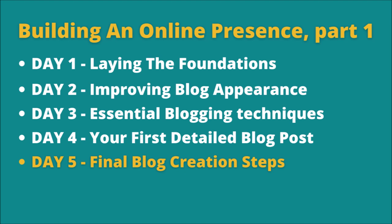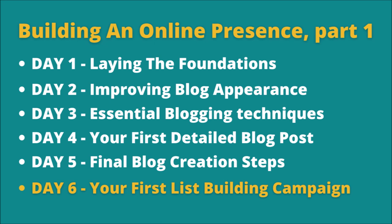On day 6, we concentrated on adding list building functionality to our blog. John shows you how to do this with Aweber, but you can do it with your favorite email marketing provider. I use the email marketing functionality included in System.io.